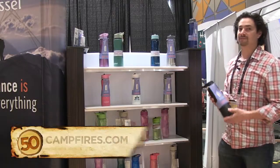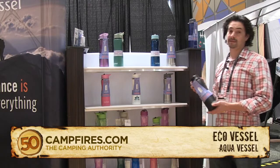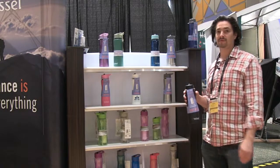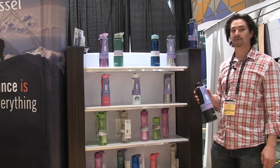This is the Eagle Vessel line of filtration products. This is the only insulated filtration bottle on the market. So if it's hot outside and you still need to dip into the river or stream, you dip in and basically your water is going to stay cold all day.